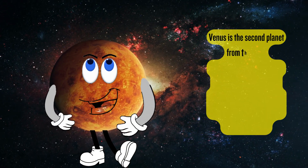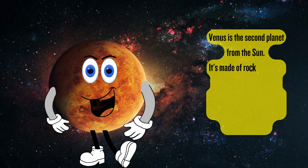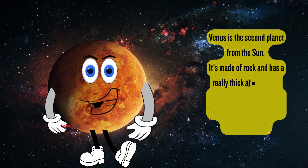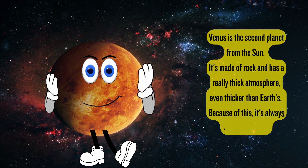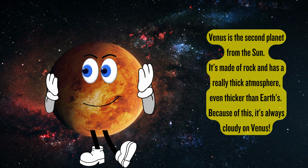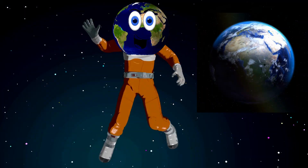Venus is the second planet from the sun. It's made up of rock and has a really thick atmosphere, even thicker than Earth's. Because of this, it's always cloudy on Venus.